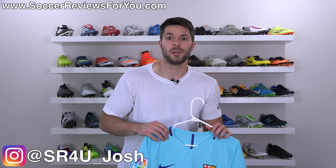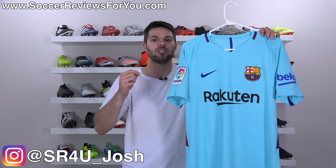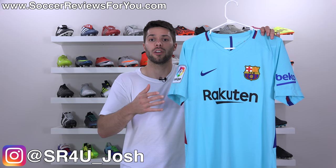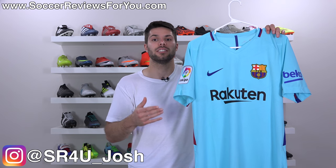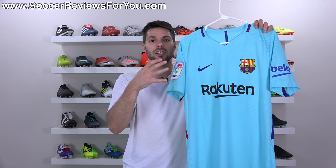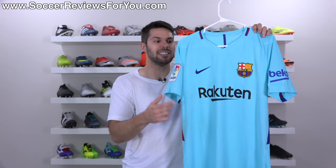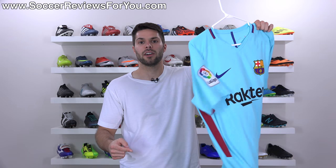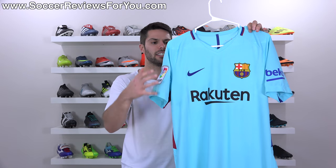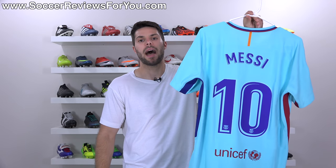What's going on guys, Josh from SoccerReviews4U.com bringing you my review of an authentic Nike match jersey. This is their AeroSwift shirt for the 2017-2018 season. All of the Nike clubs will be wearing a variation of this exact shirt, with different colors and designs. I have as an example the new Nike Barca Away shirt in a really nice blue color, complete with Messi name and number on the back.